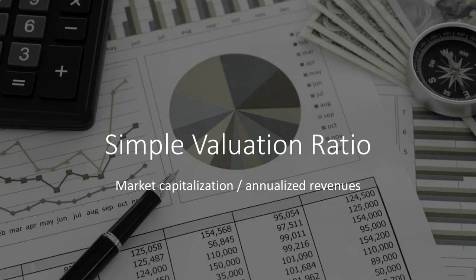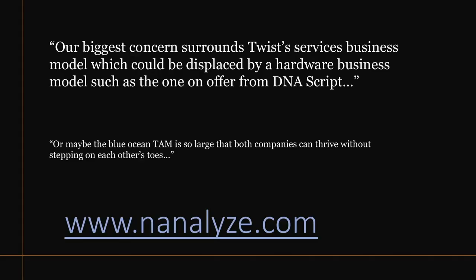The last thing we'd say is that the biggest concern checking in on this stock is that their services business model could be displaced by a hardware business such as the one from DNA Script. Maybe the Blue Ocean TAM is large enough so that both companies can thrive without stepping on each other's toes — but that doesn't seem to be the case unless they've underestimated the size of the potential market. Going forward, we're going to be keeping an eye on Twist. It's interesting seeing how they're diversifying revenues outside of just synthetic DNA.